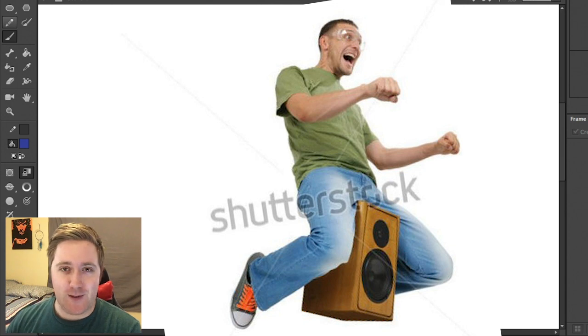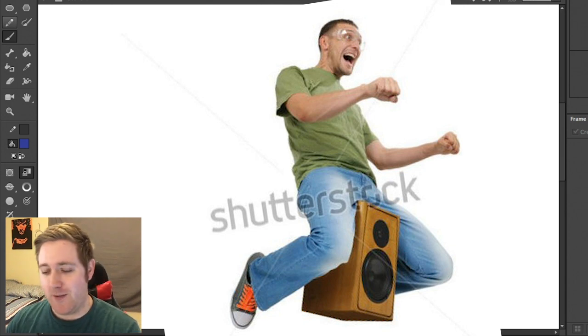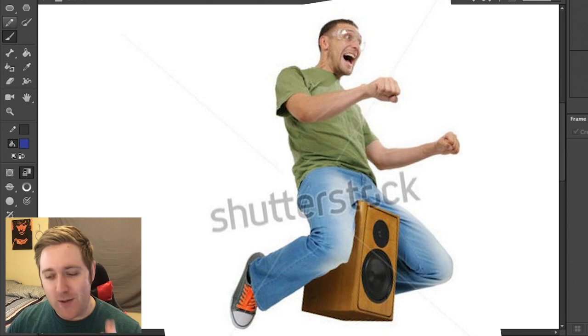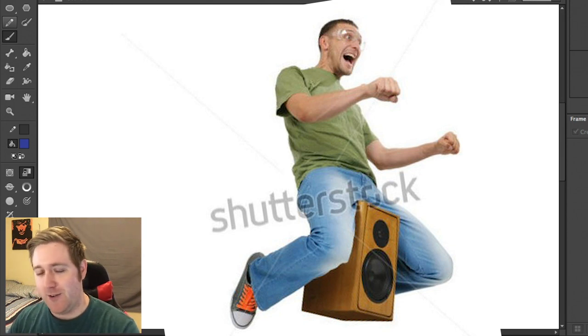I can see this being used for something, whereas, like, Santa Claus pitching his nipples — I don't know what the hell you're going to use that for. That's too specific. You've got to be broad when you're making stock photography. You can't go right for the niche, you know?